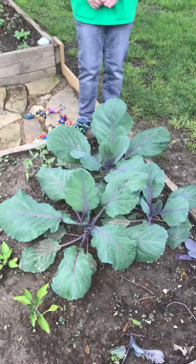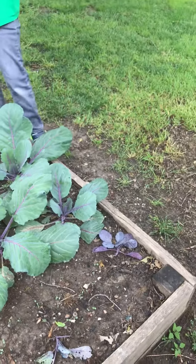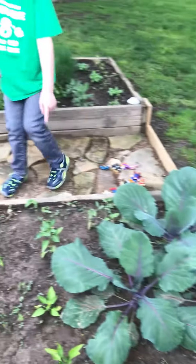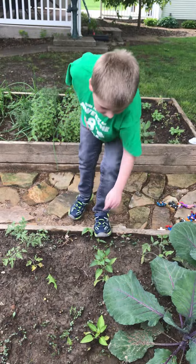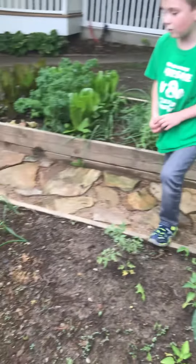Look at our beautiful cabbage! These are cabbages — we even got a purple one. We got one that's not doing so good. Jalapeño peppers that look like this, yeah, got three of those. Tomato, tomato, and tomato, yep.